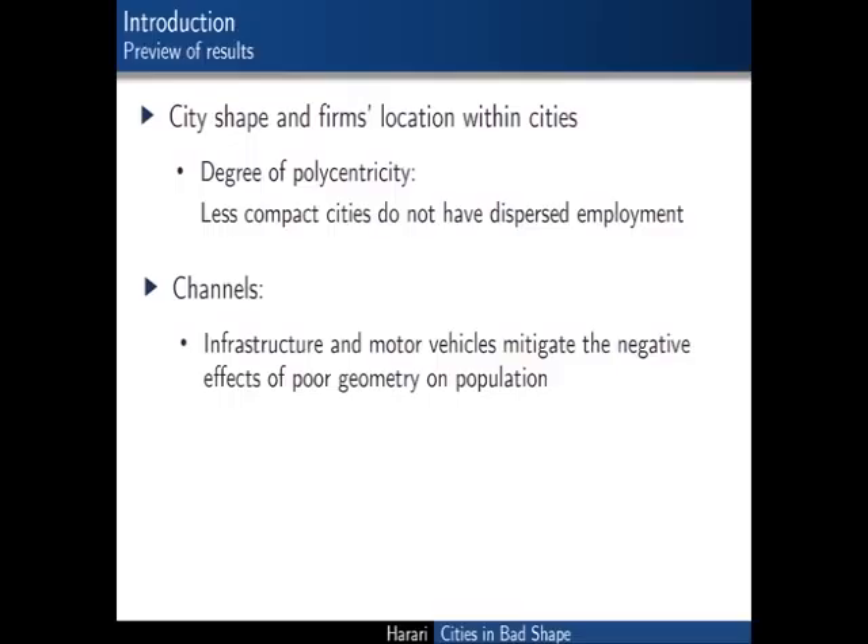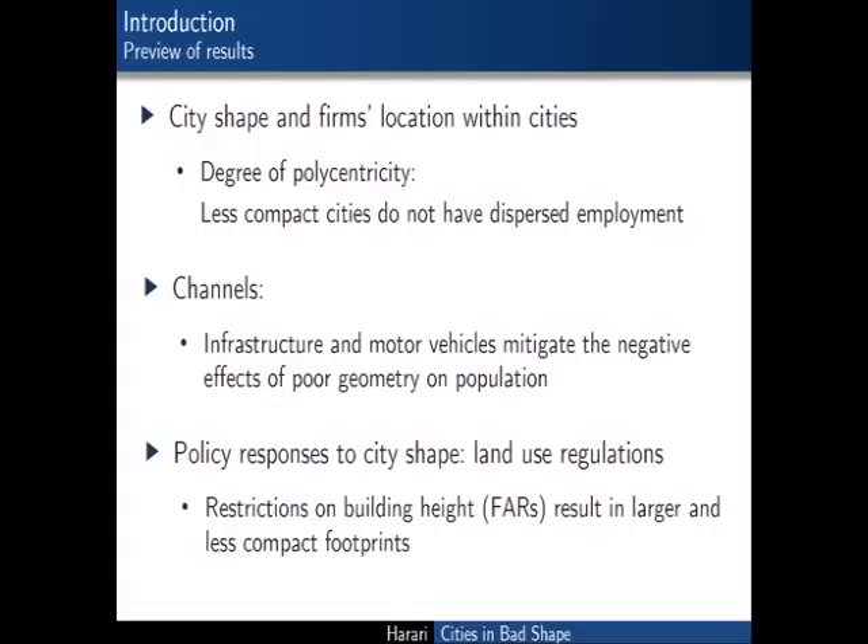I find some indication that what consumers dislike about non-compact cities has to do with commuting: better road infrastructure and availability of motor vehicles reduces the negative impacts of poor geometry. Finally, looking at policy responses, I focus on floor area ratios—restrictions on building height. I find that cities with more restrictive FARs end up having footprints that are both larger in terms of surface area and less compact relative to what their topography and predicted population growth would suggest.